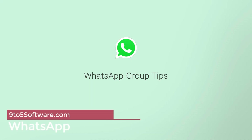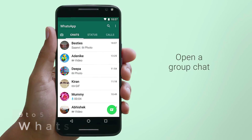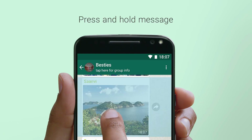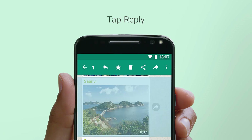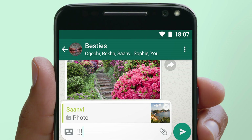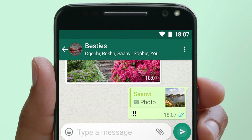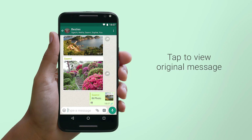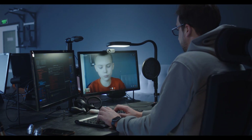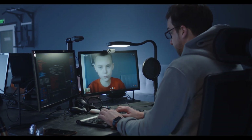On top of our list, at number one, we have WhatsApp. WhatsApp is originally an instant messaging app, known for its text messaging, voice and video calling features. The great thing about WhatsApp is that it's available for both Android and iOS devices. With WhatsApp, you can easily make voice and video calls to people worldwide for free. WhatsApp also allows users to share files, update status, and send GIFs.